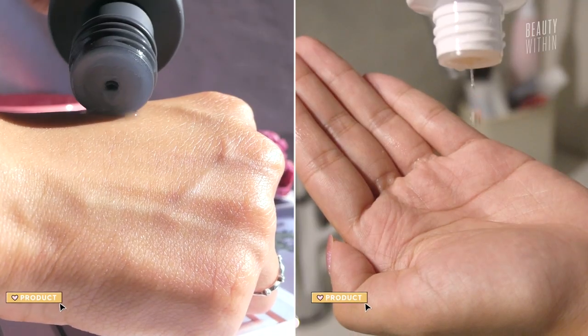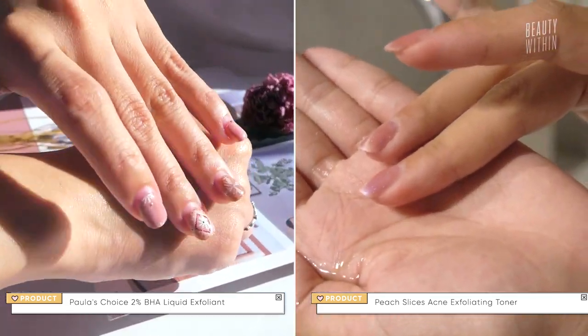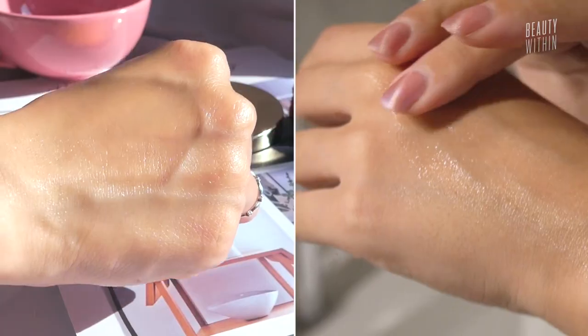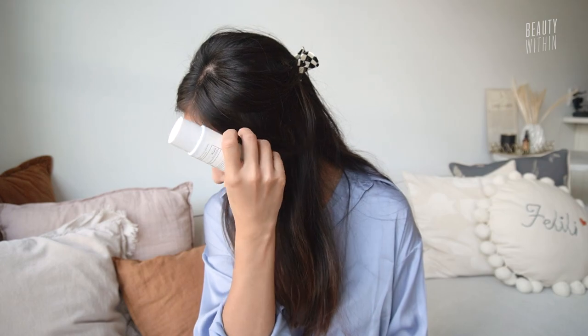Maybe the Paula's Choice is a little bit more of that lingering, nourishing effect, but this is super nice, especially for oily skin. I barely feel anything, but it's like hydrated. Very nice. You can use these together because this one is your treatment. How much is this? It's $10.99, guys.